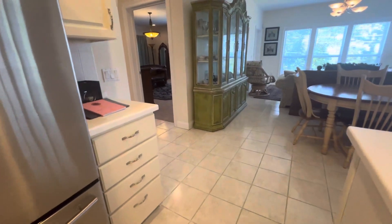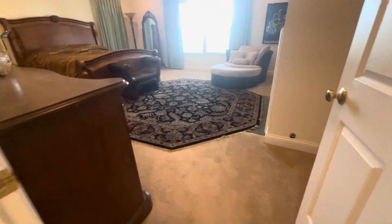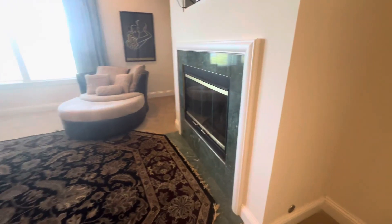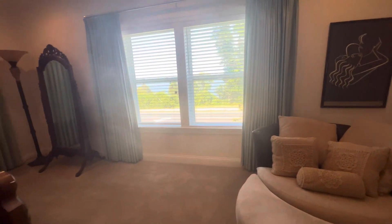Now we're going to move into the primary suite. The bedroom is oversized — you've got plush carpeting, a gas fireplace, and views to the bay.